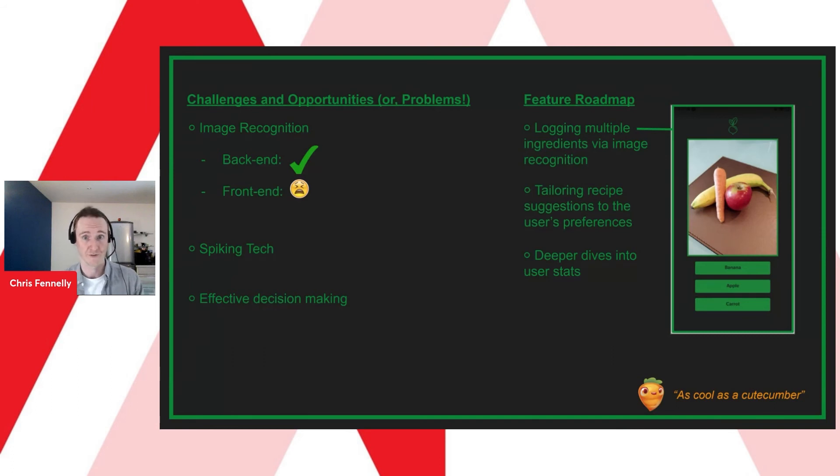For the future roadmap, top of the list is logging multiple ingredients via image recognition — the underlying tech is capable of handling multiple items, and fully implementing this just requires some more tweaking on the front end to ensure the user gets the most useful data. The image on the slide demonstrates the app correctly handling multiple ingredients. Next would be tailoring recipes — the recipe API has loads of recipes and we're collecting lots of details about the user, so combining these two sources could provide really useful outputs. Finally, we wanted to dive deeper into user stats, showing their habits against the seasonality and popularity of ingredients.